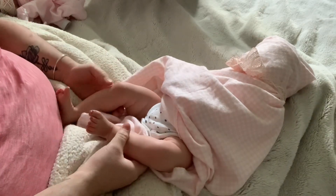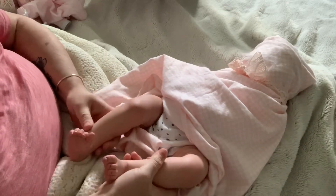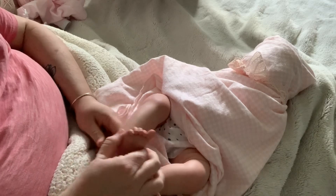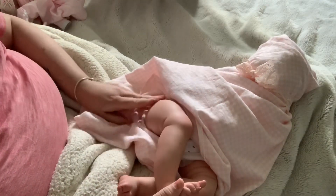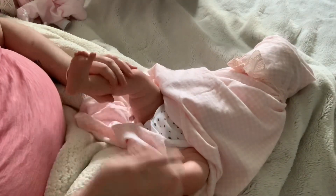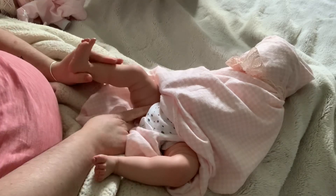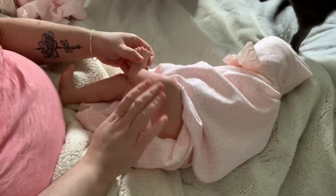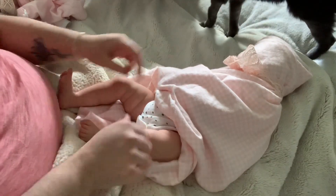Look at these chunky thighs. Wow. And she's got really nice veining and really nice modeling. Wow. I love this sculpt. This is a beautiful sculpt. She's flawless.